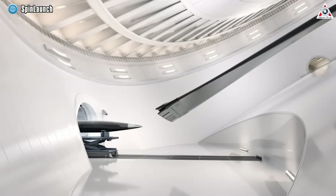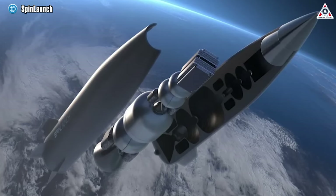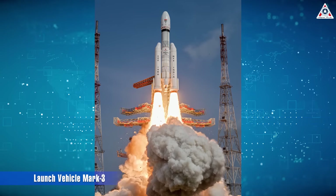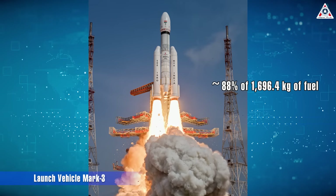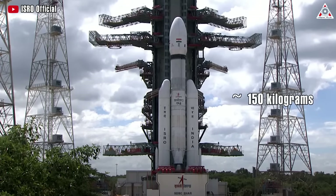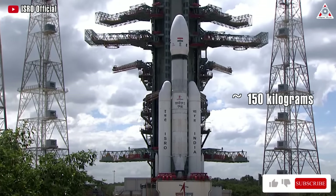The final aspect is sustainability. Relying less on combustible fuels will significantly lighten the carbon footprint of SpinLaunch's system. Lowering fuel consumption for space launches could also extend the lifespan of associated projects, enabling payloads to conserve more fuel for subsequent use. For example, India's recent Chandrayaan-3 launch utilized the launch vehicle Mk3 rocket, using around 88% of its 1,696.4 kilograms of fuel stored in its propulsion module to complete its journey, with the remaining fuel of around 150 kilograms expected to keep the project operational for years.